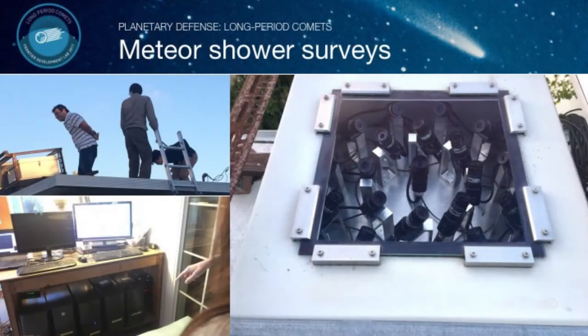How are we going to register meteor showers? From the CAMS project, we have a box with 16 cameras that we put on the roof, with computers doing night-by-night analysis of meteor showers and other things.